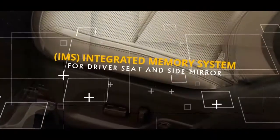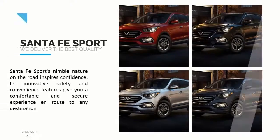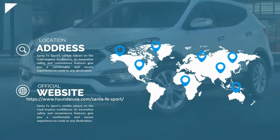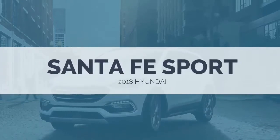Integrated Memory System, IMS, for the driver seat and side mirrors. If you share your vehicle with another driver, this is an amazing feature. The Integrated Memory System moves the driver seat and adjusts the mirrors automatically. You save time and hassle by simply pressing a button, making sharing the vehicle much simpler.